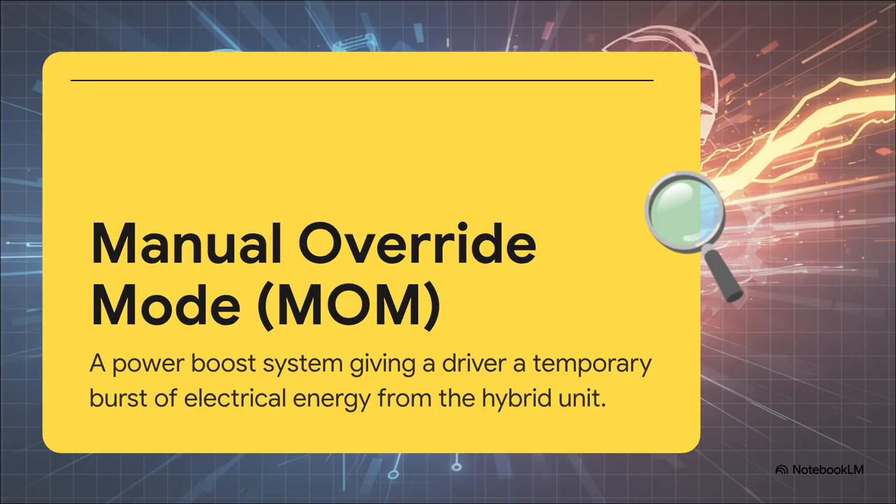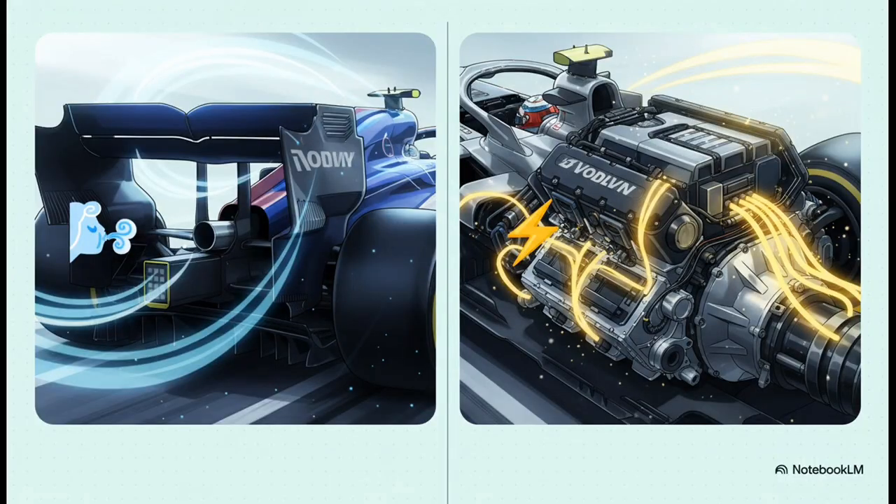Now, instead of opening a flap on a wing, this gives the driver a button that unleashes an extra burst of electrical power from the car's hybrid MGU-K unit — that's the part that recovers energy when they brake. You can just think of it as an electrical push-to-pass button. And here's the crucial point: it's a completely different philosophy. DRS is an aerodynamic solution — it makes the car slipperier so it cuts through the air better. MOM, on the other hand, is a power-based solution. It literally gives the engine more juice for a short period of time.